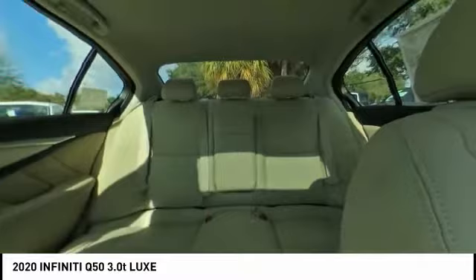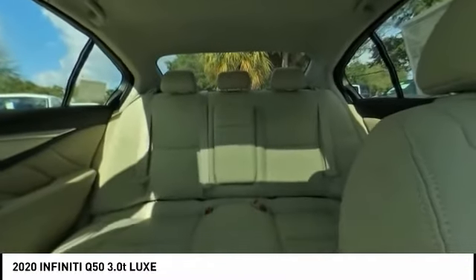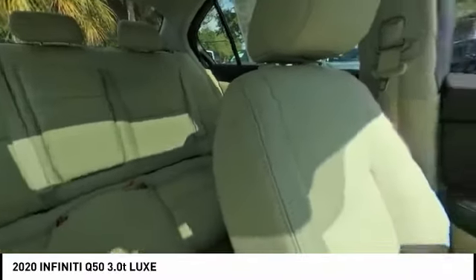Here are some of this vehicle's great options: electronic stability control, alloy wheels, brake assist, traction control, remote keyless entry, fog lights, power moonroof, rain sensing wipers, speed control, and splash guards.